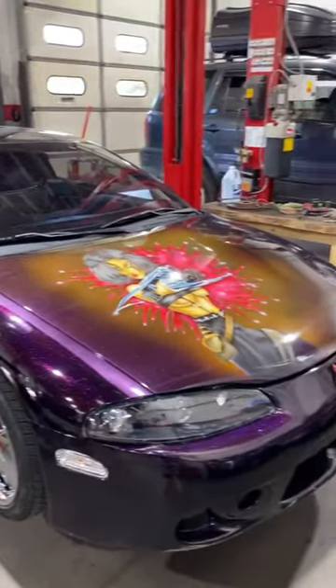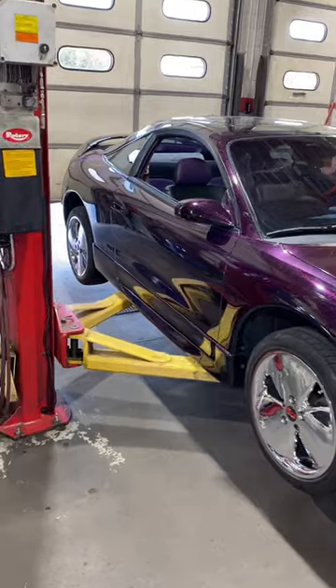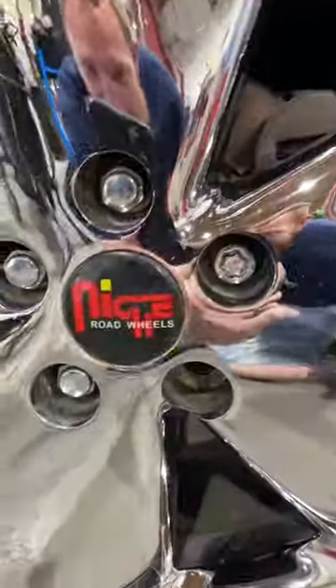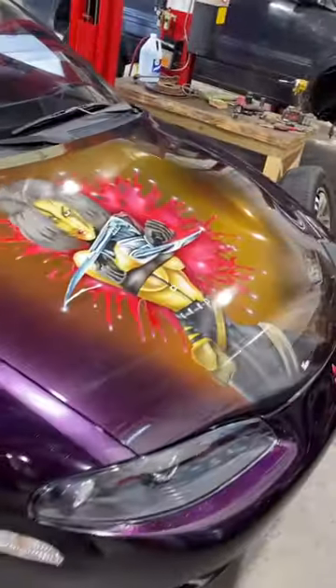Check it out — this is like what I would consider late 90s, early 2000s nostalgia. Check out these wheels: 17s, Niche road wheels. Of course it has the sparkle, and it has the airbrushed mural on the hood.